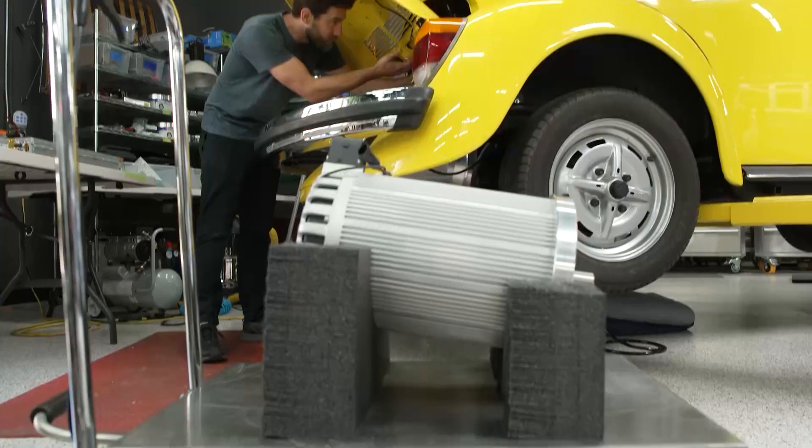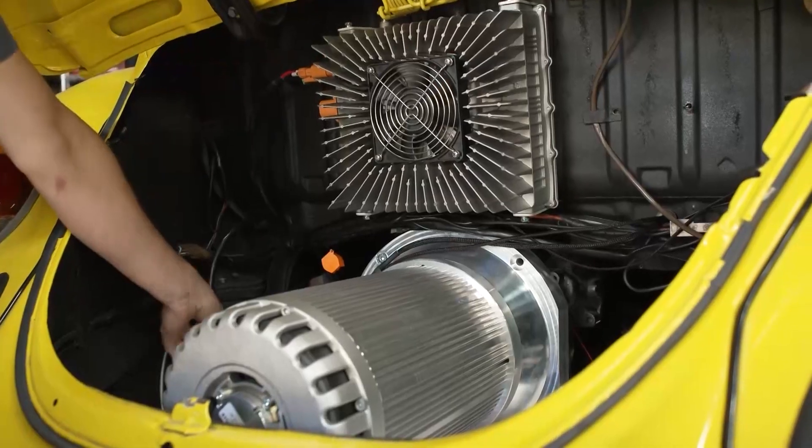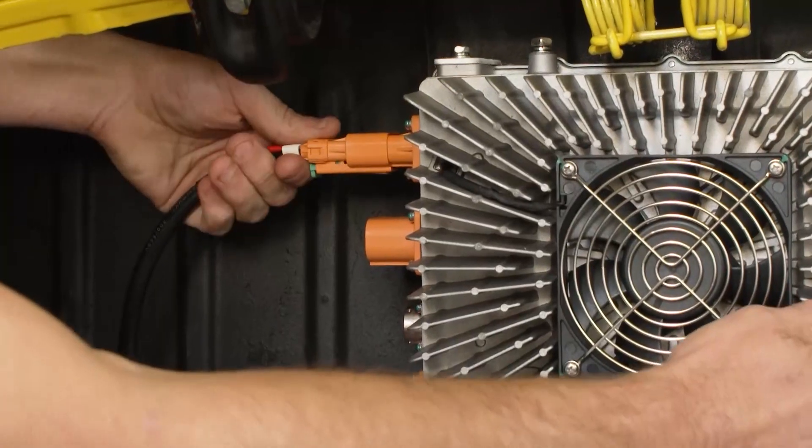Run me through what it takes to actually take a car from the 50s and turn it into a modern-day electric vehicle. On the simpler side, we just take out the gasoline engine, take out the gas tank, put in an electric motor, and put in batteries where the gas tank was, and a few hundred electrical connections.